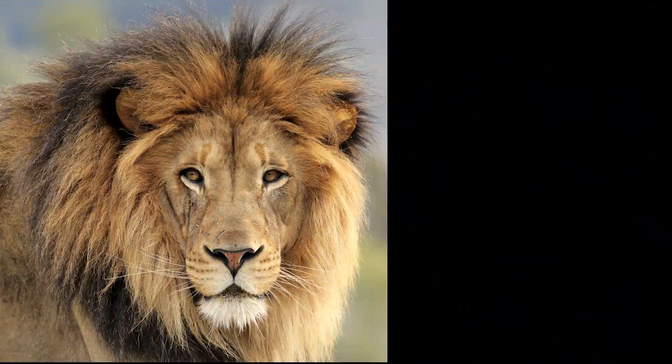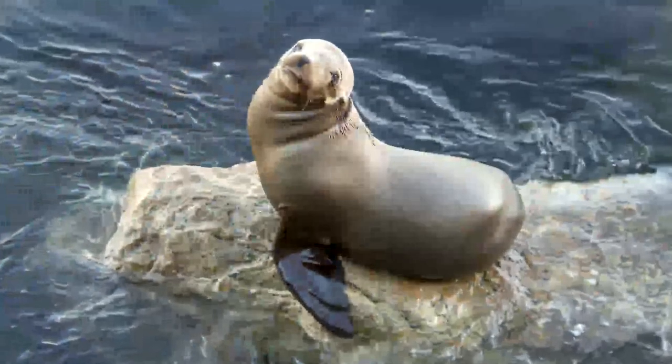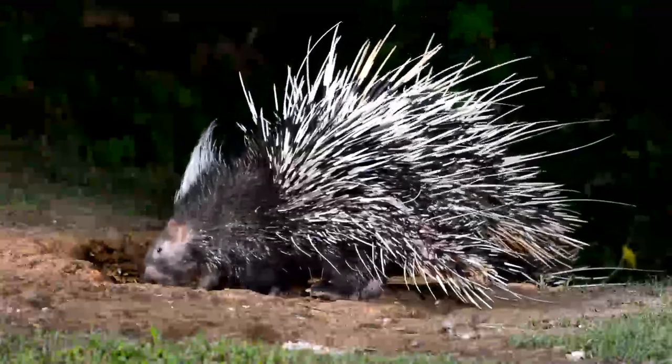Some animals, like this lion, have long fur. Others, like this okapi, have short fur. Some mammals have patterns on their fur. A mammal's body can feel smooth like a sea lion or prickly like a porcupine.